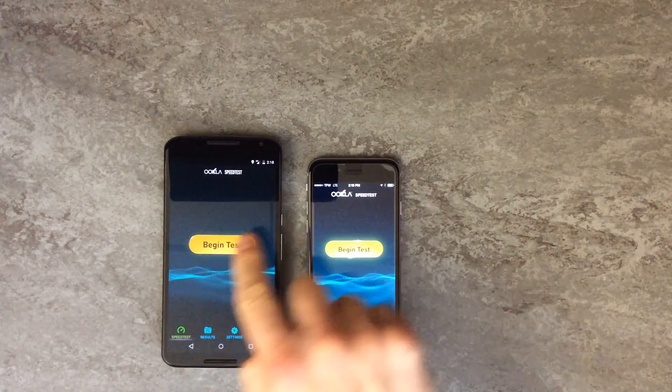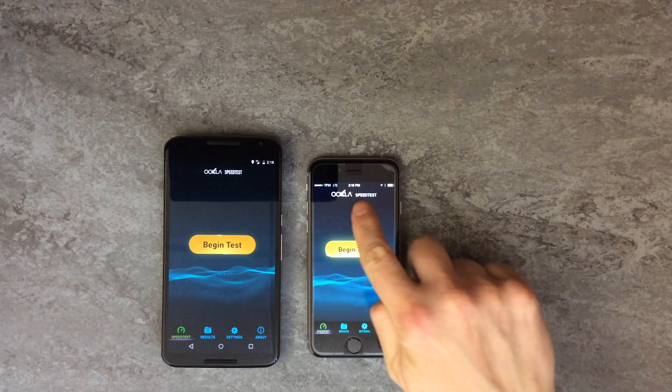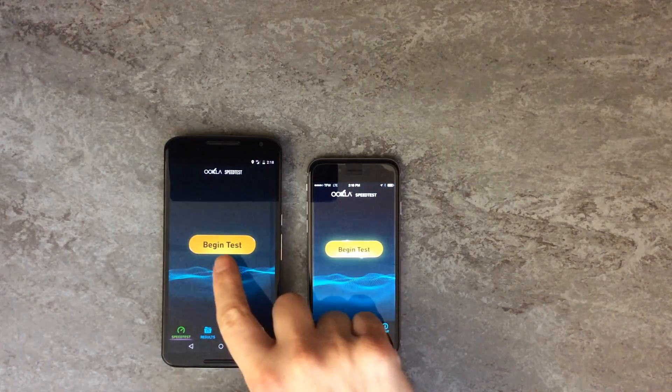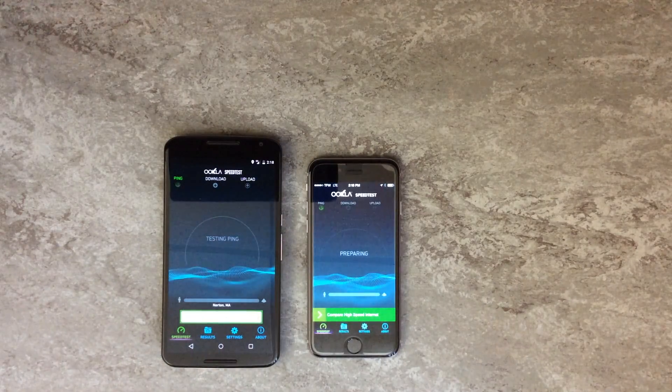You can see here on my left I have the Google Nexus 6 running on Google's Fi network, and on the right I have my iPhone 6 using Straight Talk's AT&T network. So I thought it would be a nice idea if we did some side-by-side speed test comparisons.